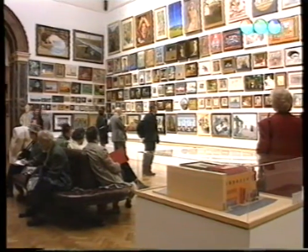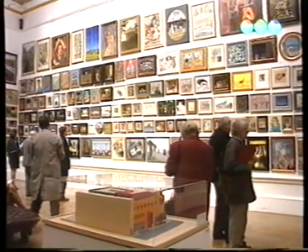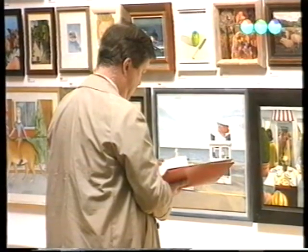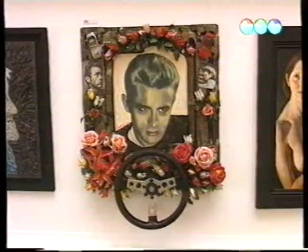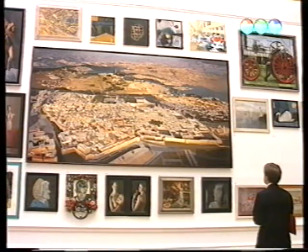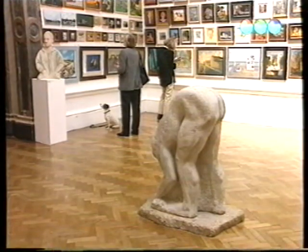Ezzel ellentétben ez a galéria szándékosan és gyakran állítja ki a brit művész Peter Blake munkáit. Az emberek többségének ez az elképzelése a hagyományos nyári kiállításról: egy kis felkavaró Van Gogh, szemben Hollywood olyan legendáival, mint például James Dean.